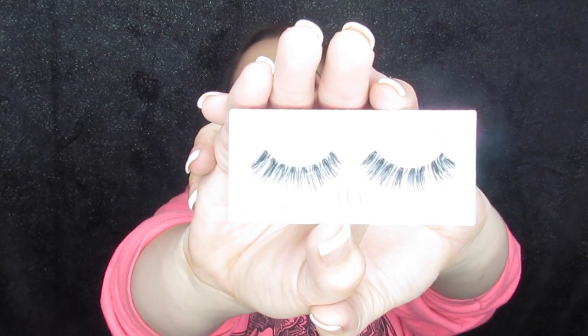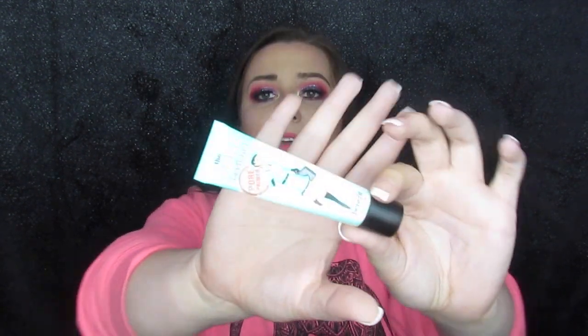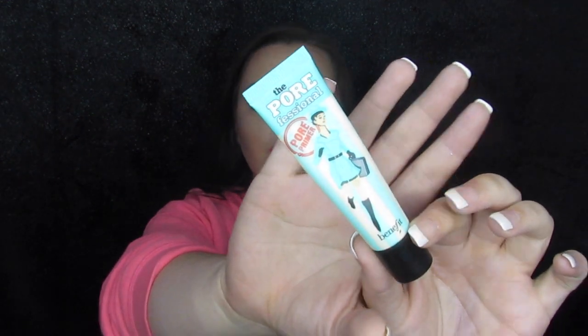I took two pairs of lashes — one pair I have on now, and I took these house of lashes that I didn't even use, but I wanted a backup in case. I took some nail clippers. Onto the face, step by step, we have got our primer — I always take my Benefit Porefessional. This works better than any other primer. It fills in my pores and when I'm doing photos, that is really helpful. We still use Photoshop, but the Porefessional takes out a little bit of the work.